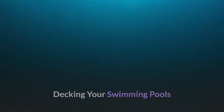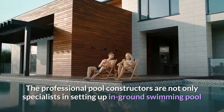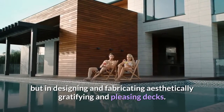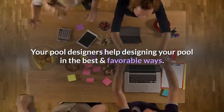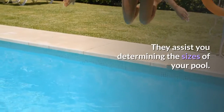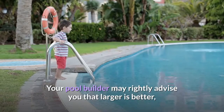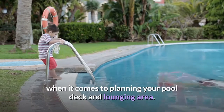Decking your swimming pools. The professional pool constructors are not only specialists in setting up in-ground swimming pools, but in designing and fabricating aesthetically gratifying and pleasing decks. Your pool designers help designing your pool in the best and favorable ways. They assist you in determining the sizes of your pool. Your pool builder may rightly advise you that larger is better when it comes to planning your pool deck and lounging area.